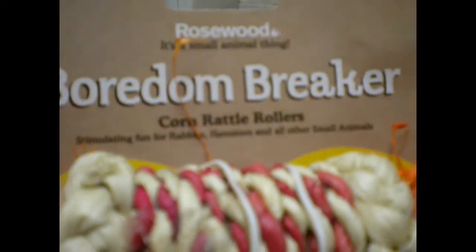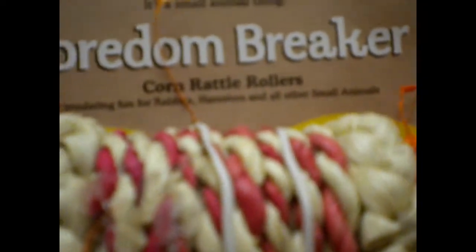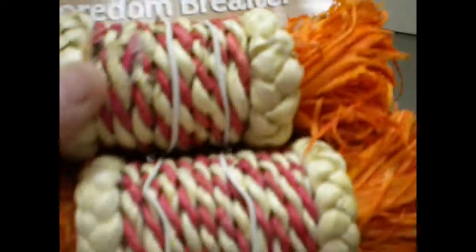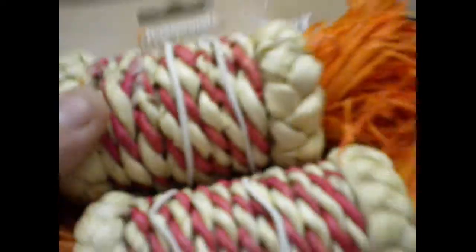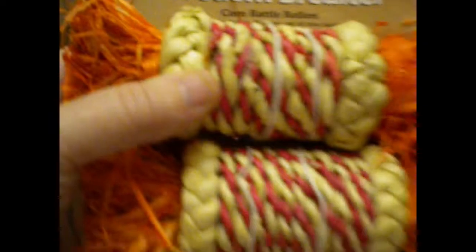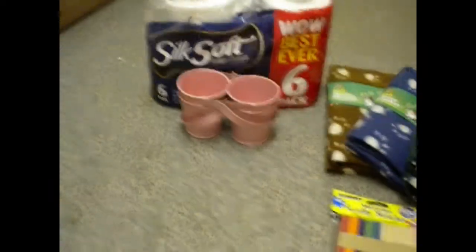I also bought these — bottom breakers, corn rattlers, rattle rollers — and they make noise. They're for rabbits I think, to throw around, but I'll just see if my rats like them. You get two and they were £2.99. That's all I got more or less from Pound Stretchers.